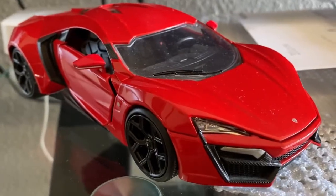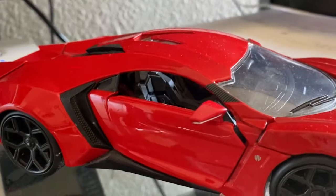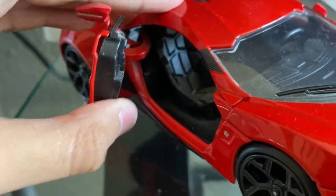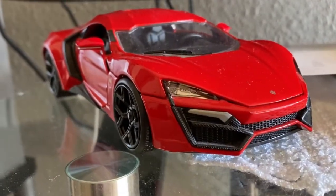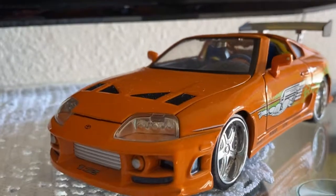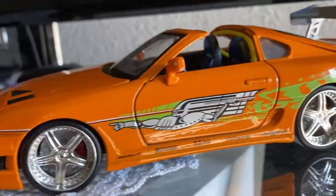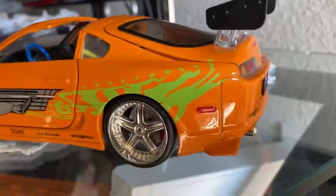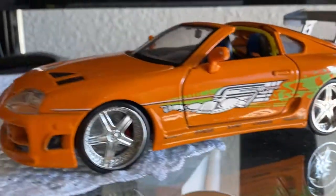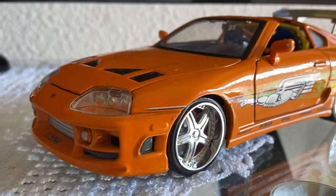Now we move on to the Lykan HyperSport — this is also not mine. The doors pop open as well, and yeah it's awesome. Then we got Paul Walker's Supra from the first Fast and Furious — everyone should know this one. There's the interior of it, it's awesome.